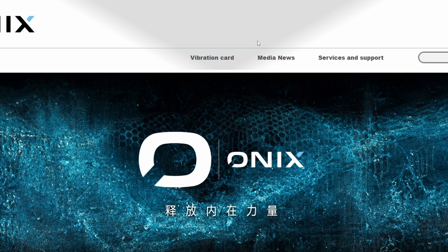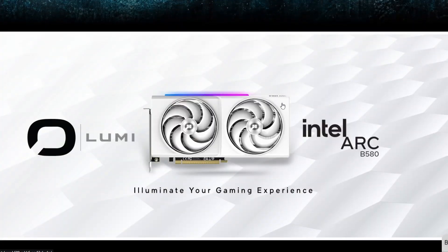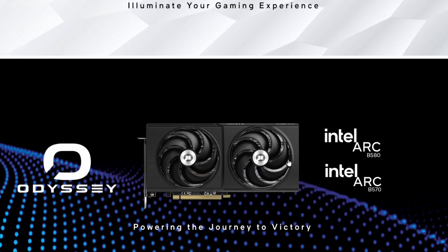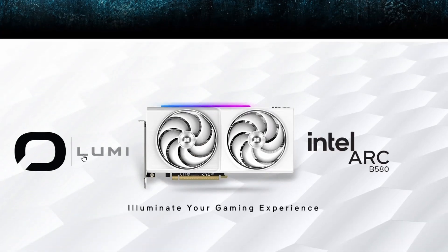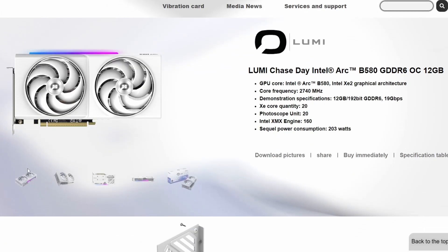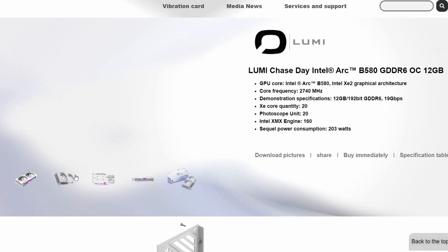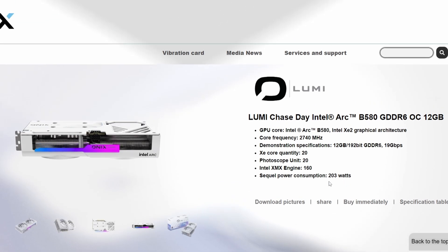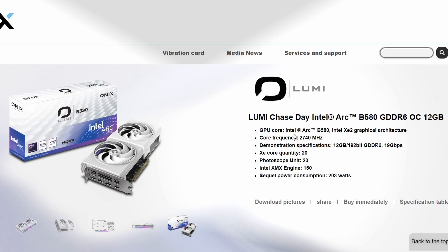Next, Onyx has revealed their Arc GPU lineup for the Battlemage generation. They have two variants: the Intel Arc B580 and B570. The white variant is called the Lumi series — the Intel Arc B580 Lumi from Onyx. The second lineup is called the Odyssey. The Lumi card looks very neat as a white variant GPU.